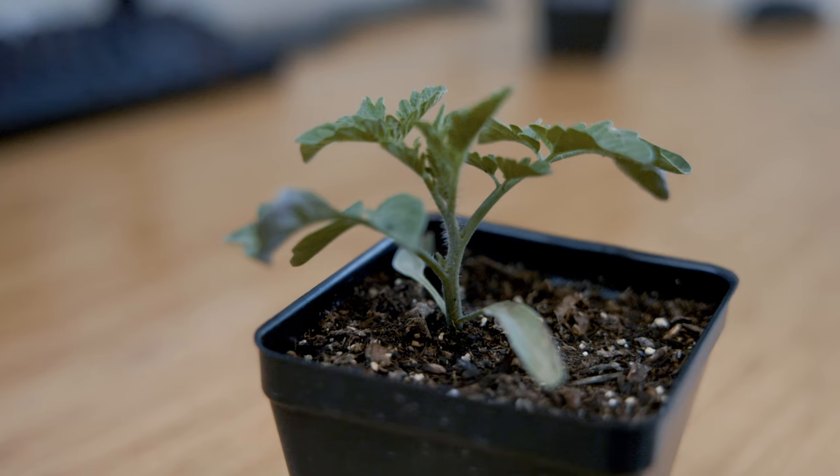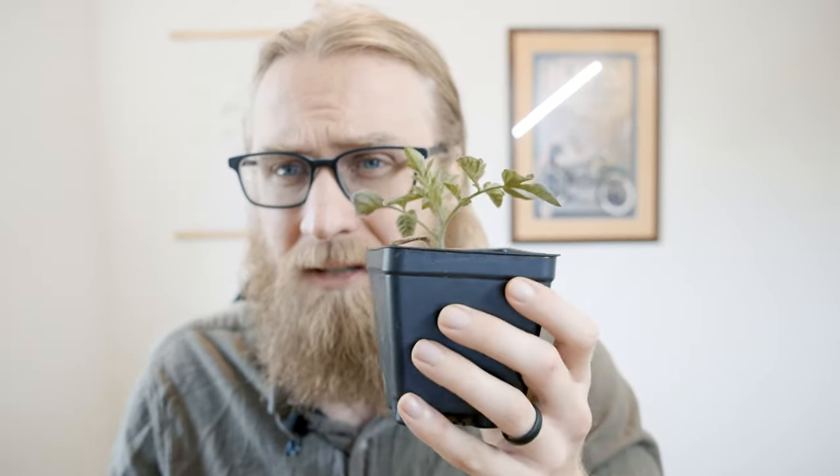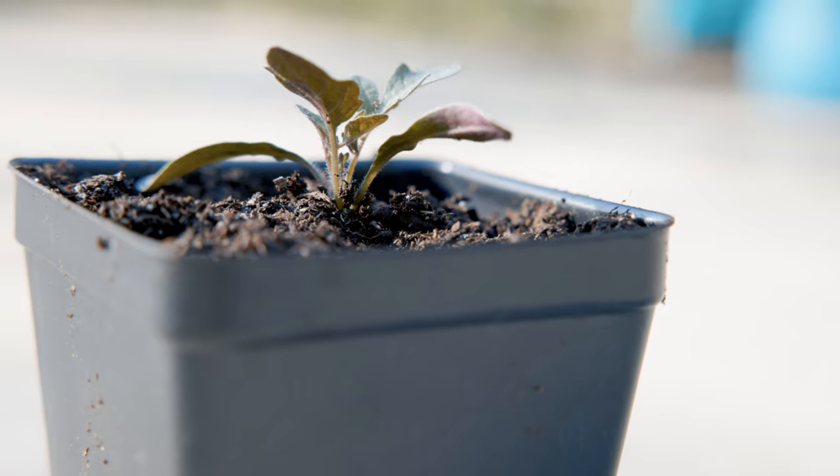Using the light meter app Photone, I actually believe that this little plant outside received more light energy than this big one inside. So look at the difference temperature made in the growth of these plants — or in the case of this little one, the lack of growth. I took a video when I potted these plants up, and you can see that this little one has put on barely any growth in the subsequent two weeks.